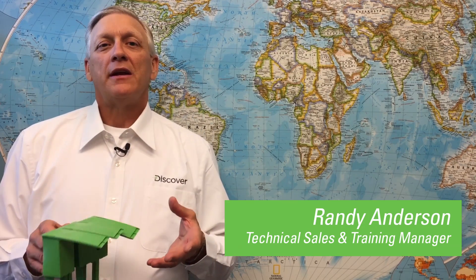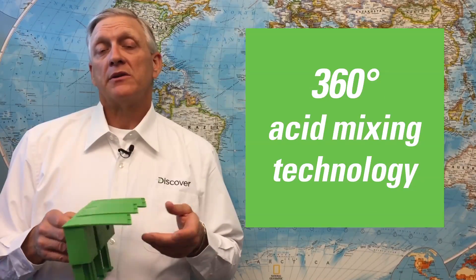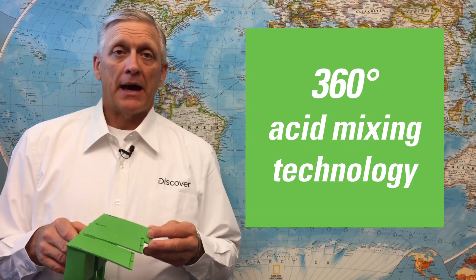Hi, Randy here. I'm here today to talk about Mixtec battery technology from Discover. So what is Mixtec technology? Mixtec is award-winning and patented 360-degree acid mixing technology that is built into every Discover Mixtec battery.